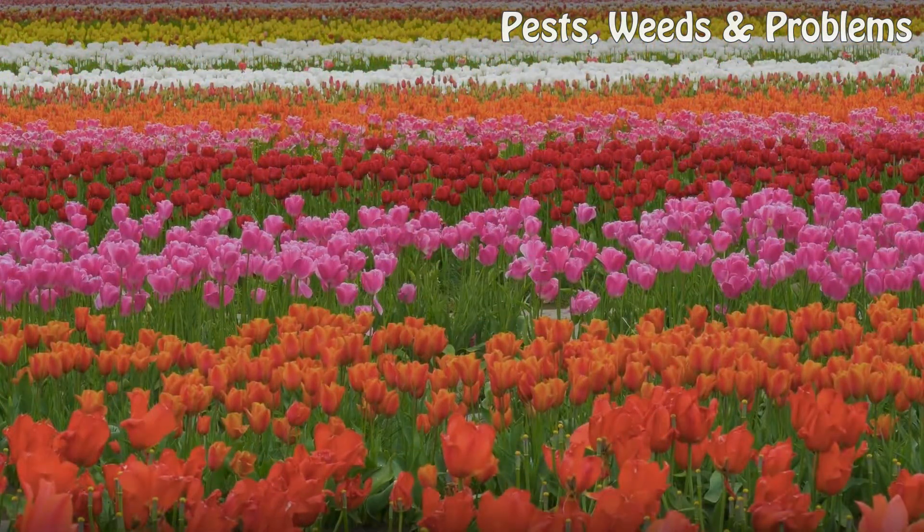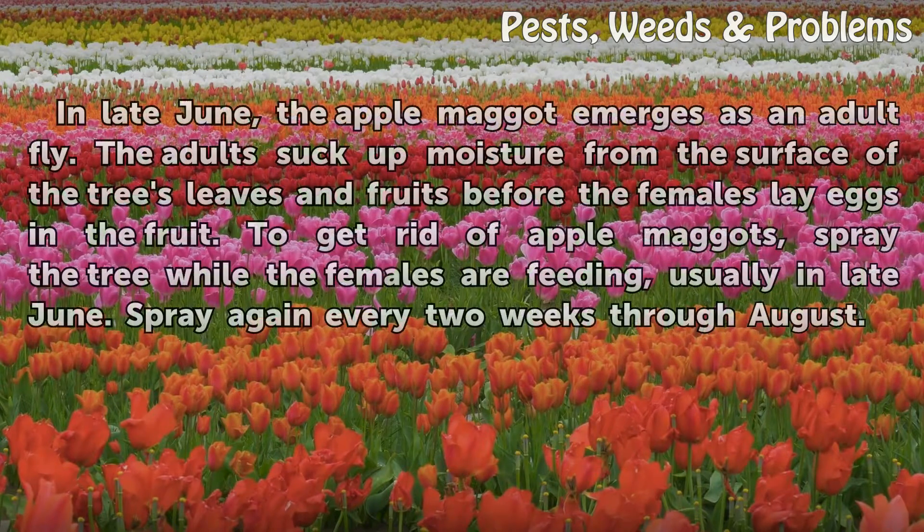Summer. In late June, the apple maggot emerges as an adult fly. The adults suck up moisture from the surface of the tree's leaves and fruits before the females lay eggs in the fruit. To get rid of apple maggots, spray the tree while the females are feeding, usually in late June. Spray again every two weeks through August.